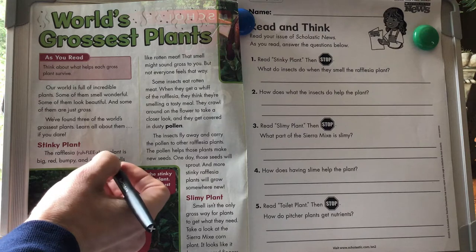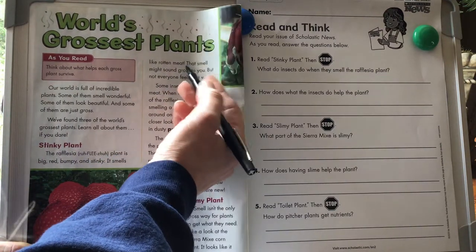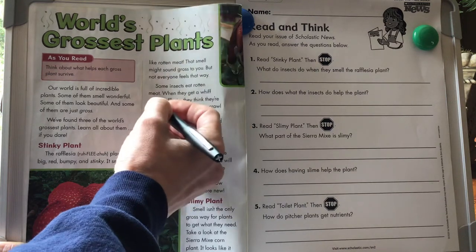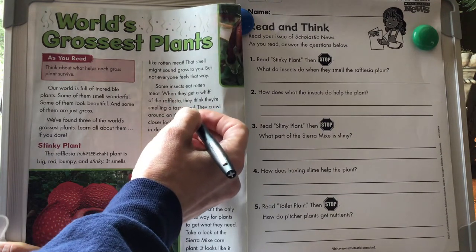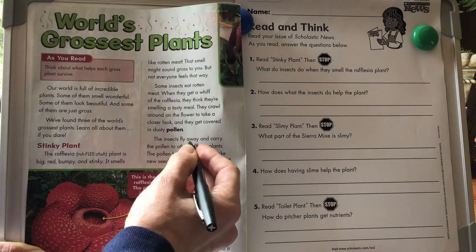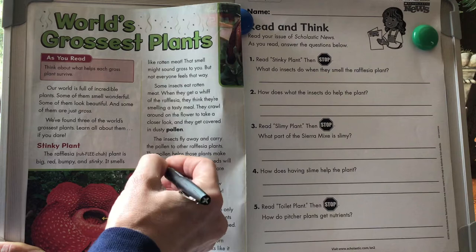I guess it's pronounced Rafflesia. The Rafflesia plant is big, red, bumpy, and stinky. It smells like rotten meat. That smell might sound gross to you, but not everyone feels that way. Some insects eat rotten meat. When they get a whiff of the Rafflesia, they think they're smelling a tasty meal. They crawl around on the flower to take a closer look, and they get covered in dusty pollen. The insects fly away and carry the pollen to other Rafflesia plants. The pollen helps those plants make new seeds.